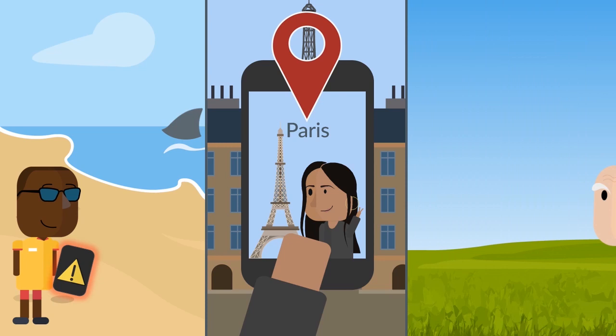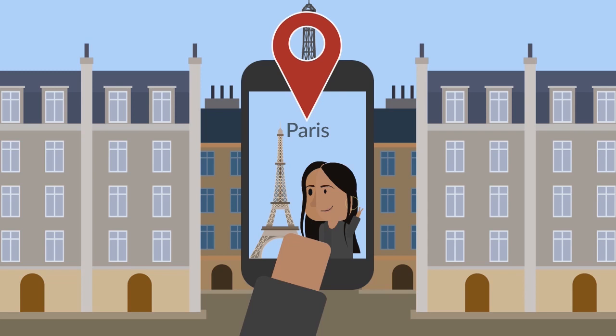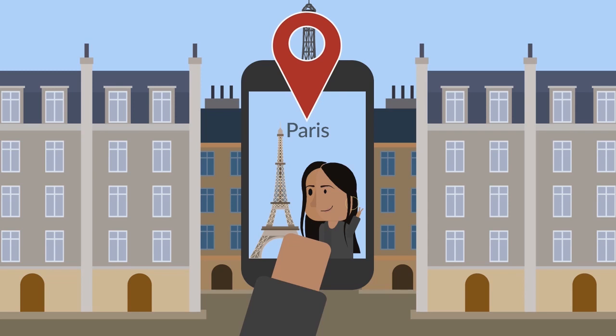We all have Gladys to thank for letting everyone know where we spent our summer holidays. But it wasn't until 2018 that she was officially recognised for her vital work by being inducted into the Air Force Space and Missiles Pioneers Hall of Fame. Even after all that research, though, Gladys says she'd rather stick to a paper map than use GPS for directions.